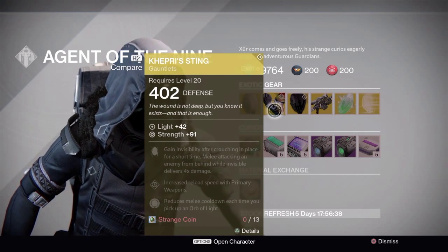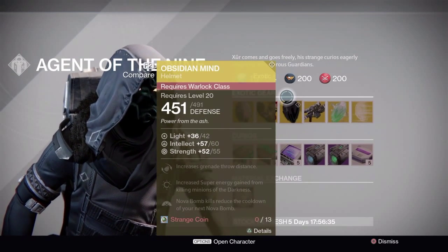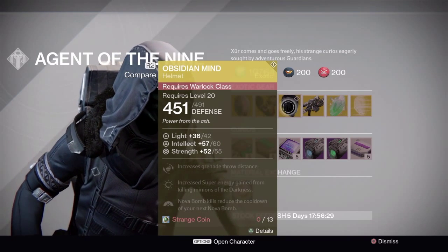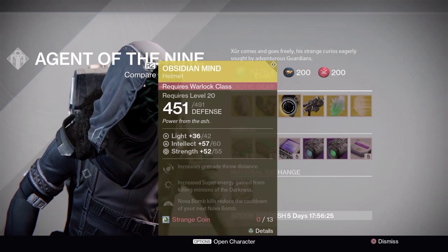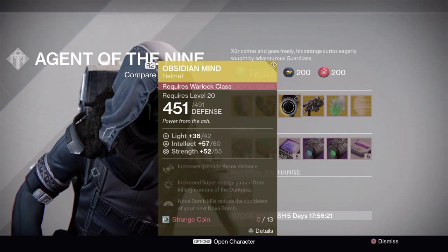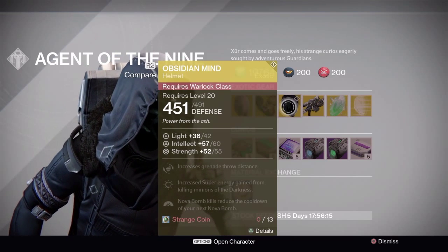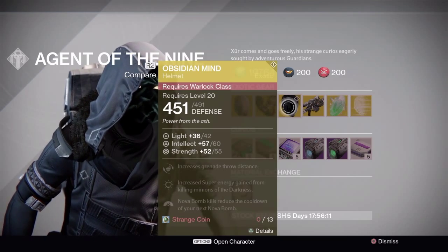Especially letting you go invisible and having Hungry Blade at the same time. So I picked up the Helm of the Saint and Kepri Sting, also Obsidian Mind, which we're going to get to next. The Obsidian Mind is a Warlock exotic that is confirmed to be coming with us in Year Two. Nova Bomb kills reduce the cooldown of your next Nova Bomb, allowing you to have infinite Nova Bombs if there is a giant horde of enemies continuously coming at you.